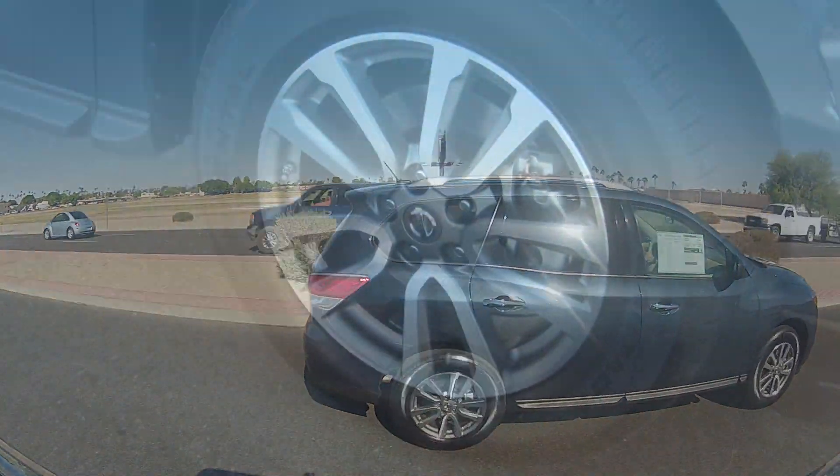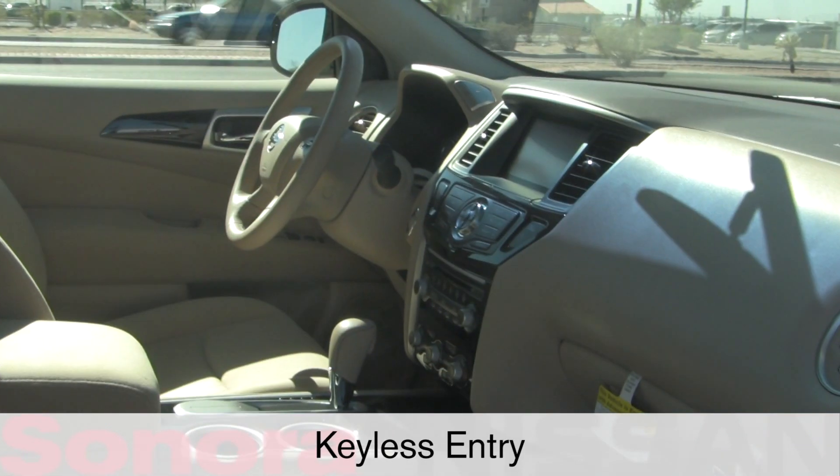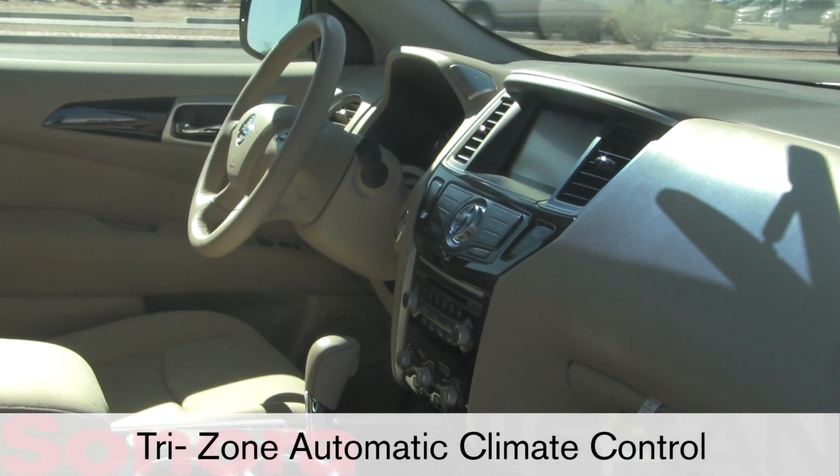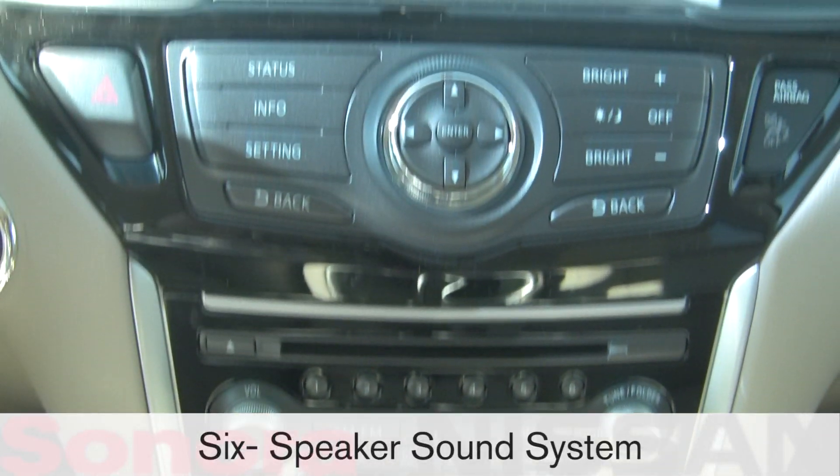Standard equipment on the Pathfinder includes 18-inch alloy wheels, rear privacy glass, keyless entry, tri-zone automatic climate control, cruise control, a 60-40 split second-row seat, and a six-speaker sound system.